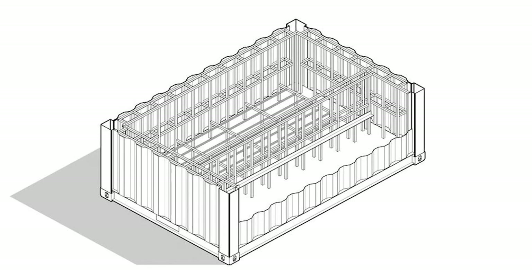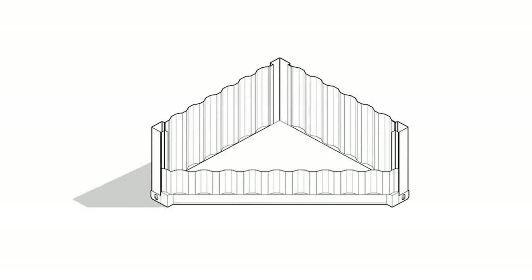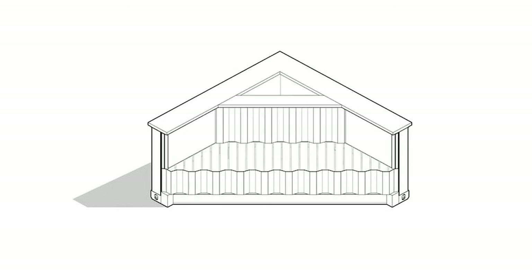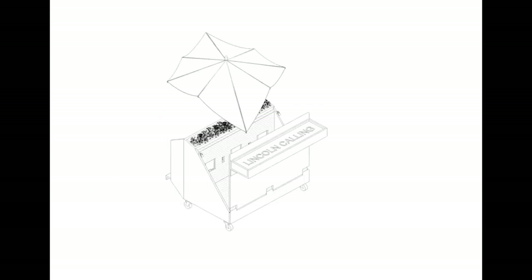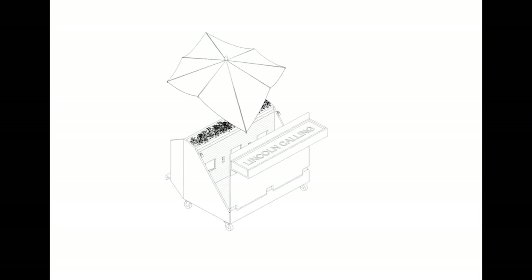Recycled 8x8 shipping containers are cut up and welded together in order to create unique seating options for the street as well as creating planters to bring in some natural beauty. Using existing recycled bins in order to create pop-up staging and seating is also available for the music district.